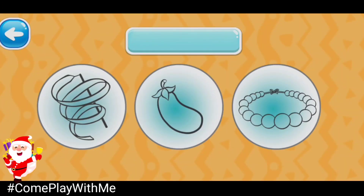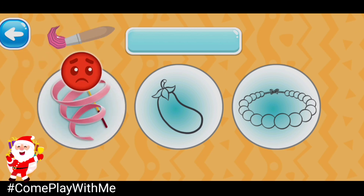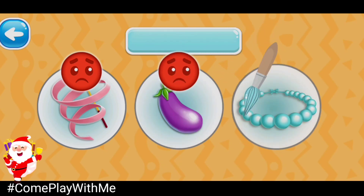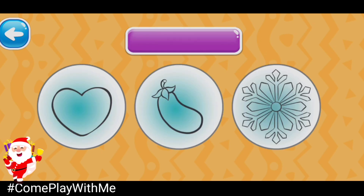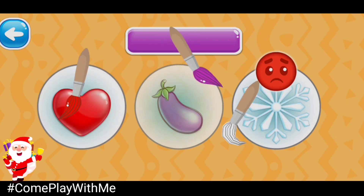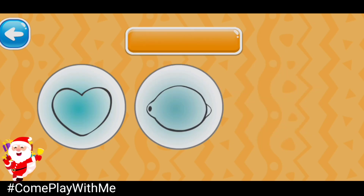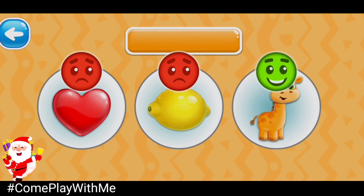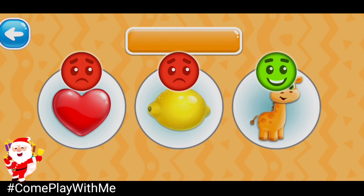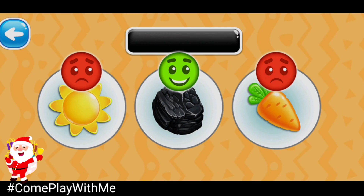Choose the turquoise picture. Turquoise beads. Choose the purple picture. Ready! Purple eggplant. Choose the orange picture. Orange giraffe. Choose the black picture. Black coal.